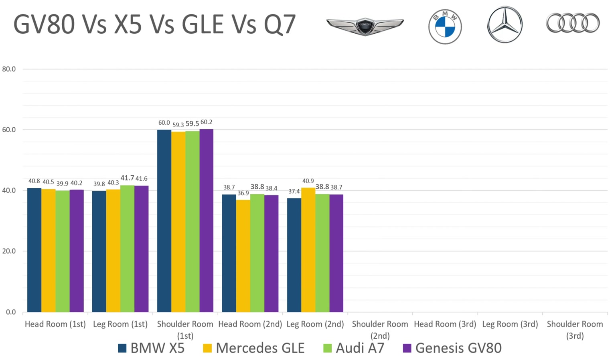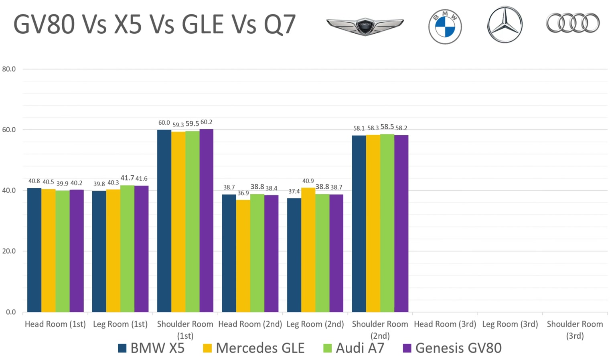Now let's take a look at the second row. In the headroom department, the Audi's got the most at 38.8. In the legroom, Mercedes leads at 40.9, and shoulder room at 58.5.